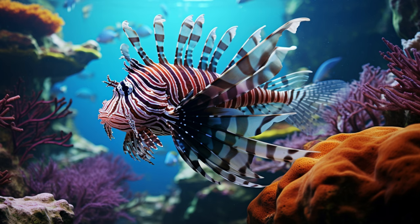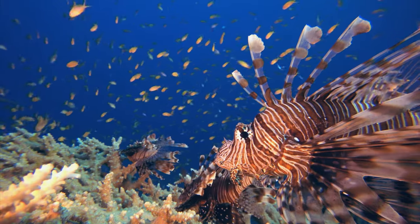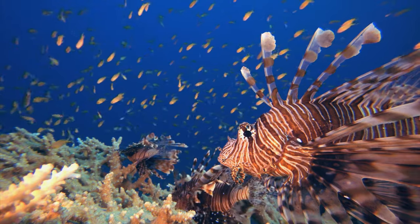Lionfish are skilled hunters, using their pectoral fins to corner prey before striking with their mouths. While they're not native to all areas, they've become a part of many ocean ecosystems.